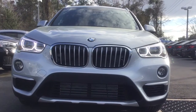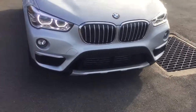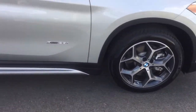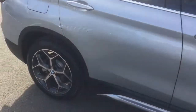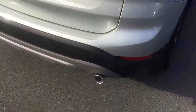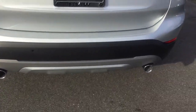The vehicle is equipped with adaptive LED headlights and premium alloy wheels. The exterior of this car is a Glacier Silver Metallic. Notice the dual exhaust.